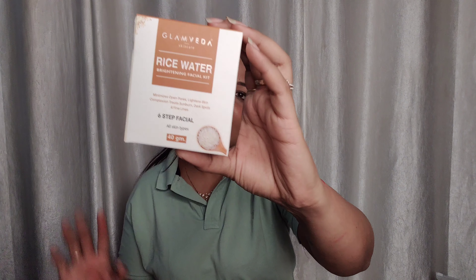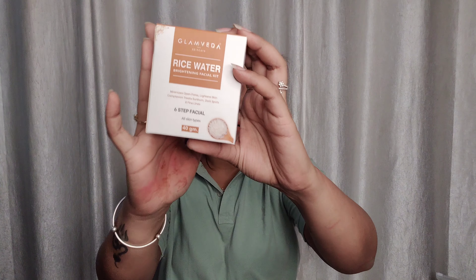The second kit I bought is Glam Veda Rose Water Brightening Facial Kit. This is also a six-step formula — same steps: cleanser, scrub, cream, gel, pack, and serum. The price is the same, 175 rupees. I got both in this box and it's very amazing. I've been using it for a while.